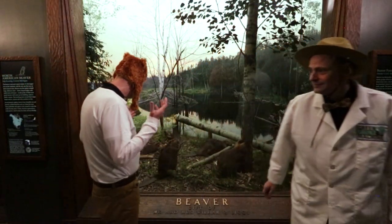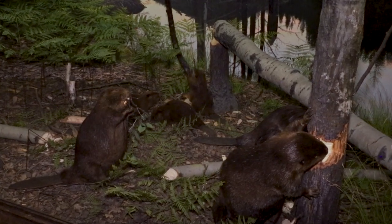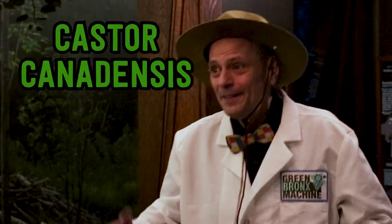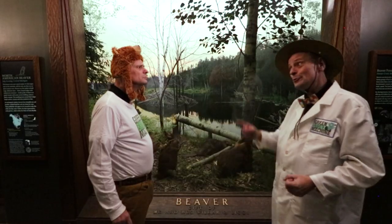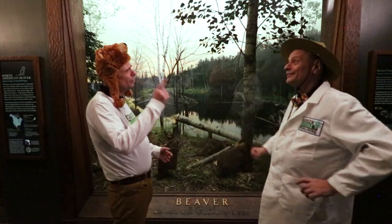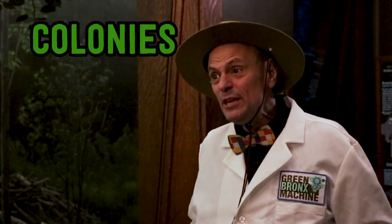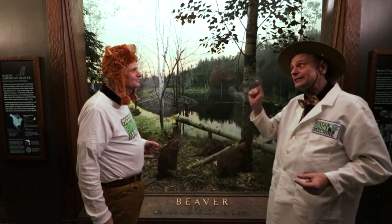Who are these busy little critters? Castor canadensis. Bless you. No, no — Castor canadensis. That's the scientific name for North American beaver. What are these beavers doing? Are they all working together? Oh, yes. Working together in large family groups called colonies, beavers can drastically alter landscapes.